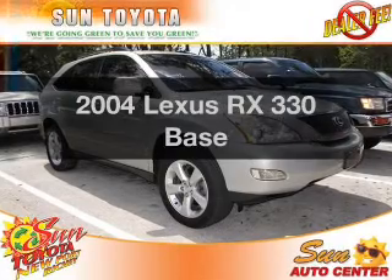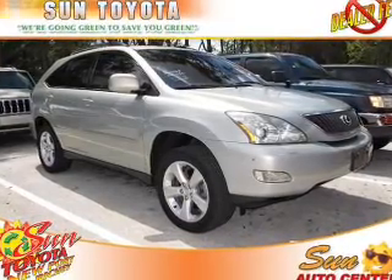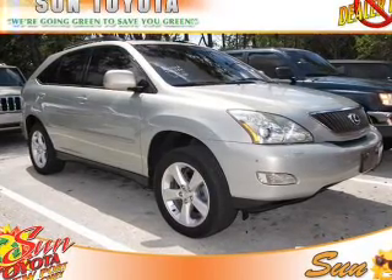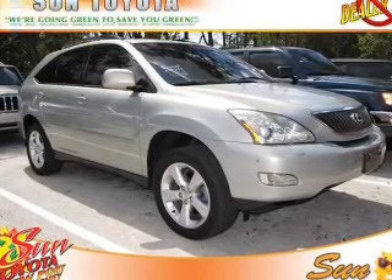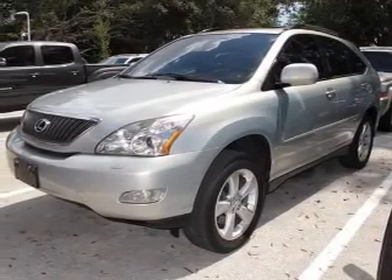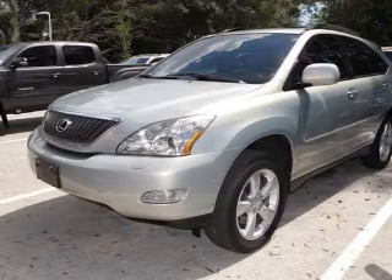Presenting the 2004 Lexus RX 330 — travel the roads in style and comfort in this great vehicle with a reliable 6-cylinder engine. The powertrain includes all-wheel drive, driven by a 5-speed automatic transmission. Premium wheels give a more luxurious look. The anti-lock braking system will keep you safe on the road.